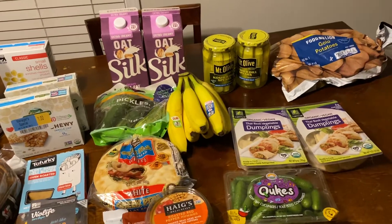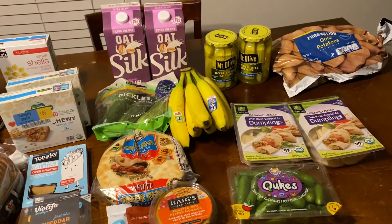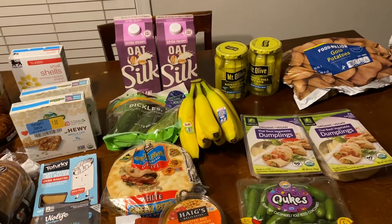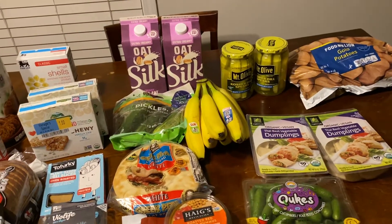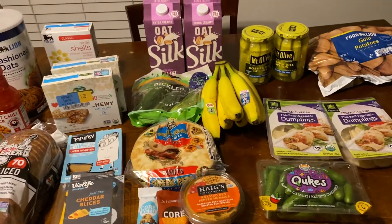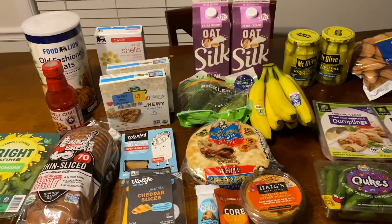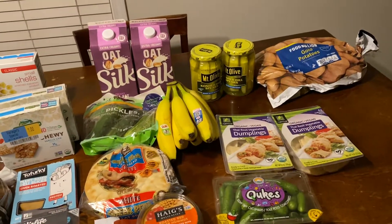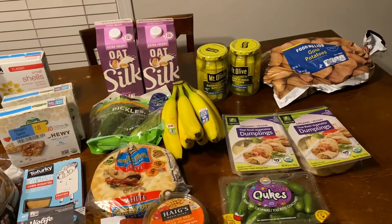I scanned my receipt to Fetch and got back 25 points. I have already met my Amazon Panel for 10 receipts for the month, so I'll get $10 for that next month. I did Ibotta. I didn't have anything on Shopkick, but that's okay. And I think that was all the rebates that I did.